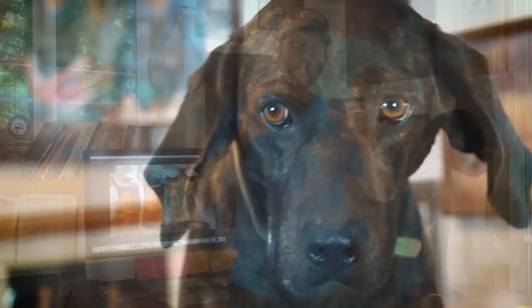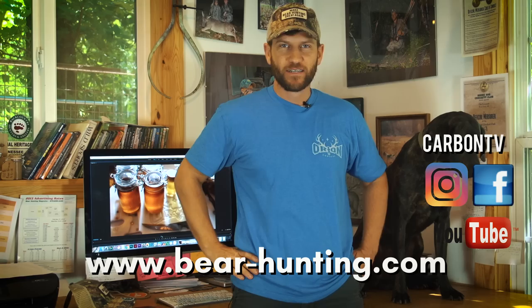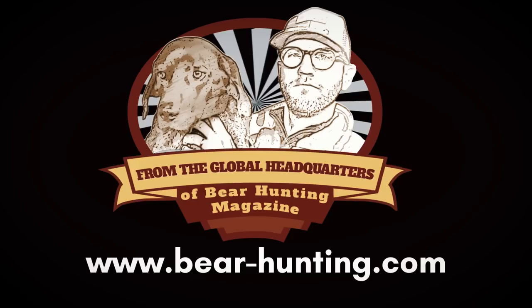Thanks for joining the conversation this week at the Bear Hunting Magazine Global Headquarters. As bear hunters, it's important that we learn to utilize all the commodities of this animal that we cherish and respect and love to hunt so much. Keep the wild places wild, because that's where the bears live. And don't forget about the hat.